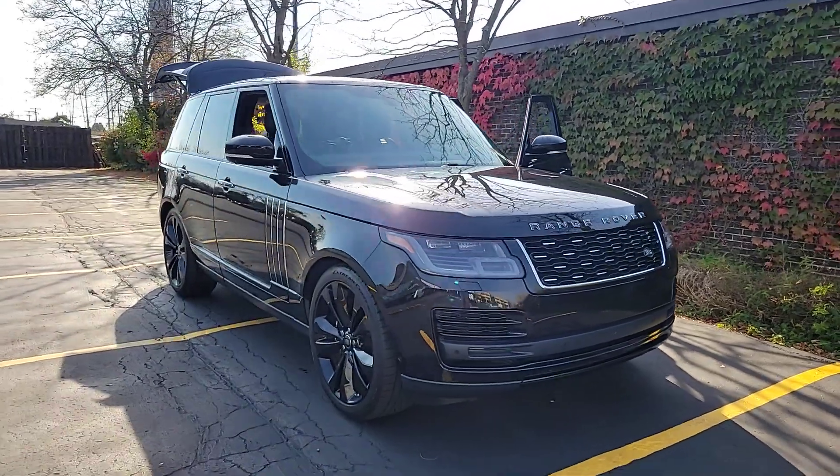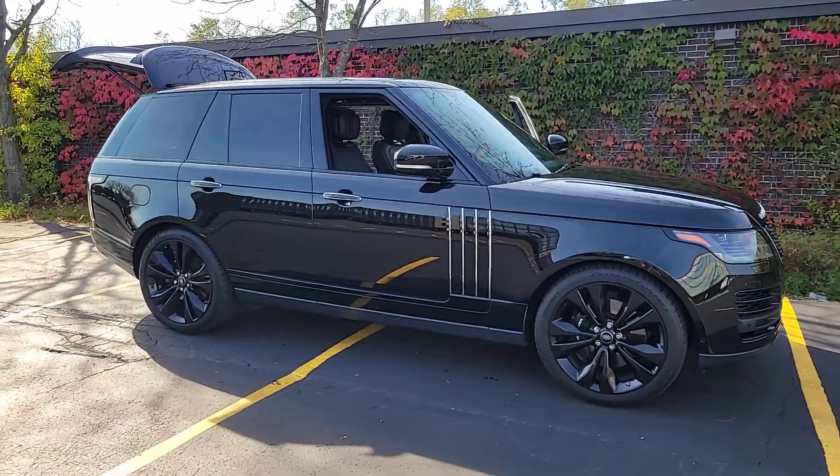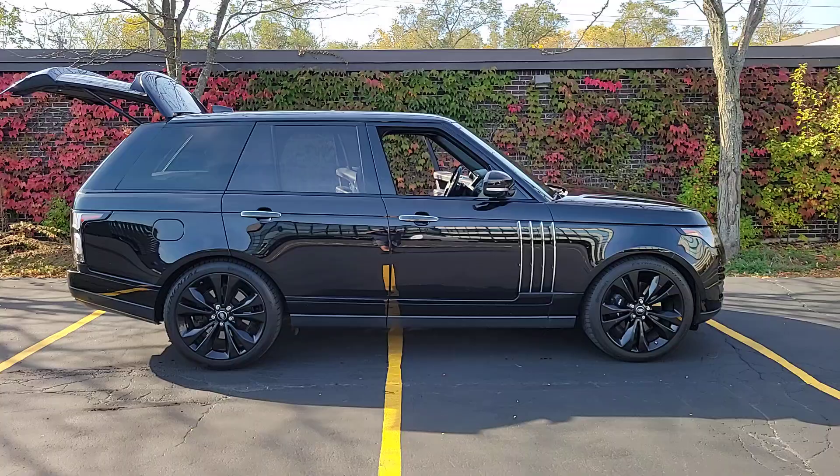You will love the features of this 2021 Land Rover Range Rover. This vehicle is an outstanding buy with fewer than 35,000 miles on the odometer.